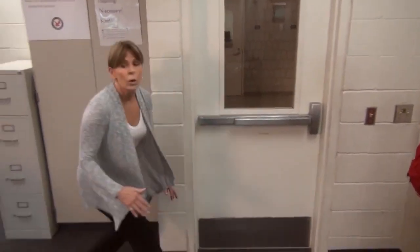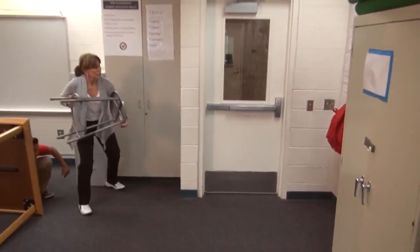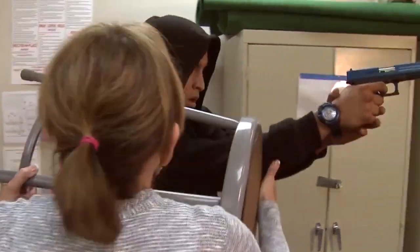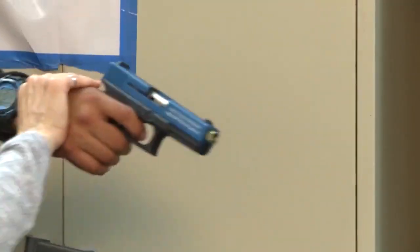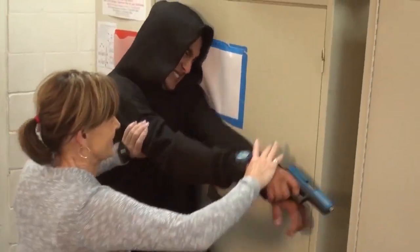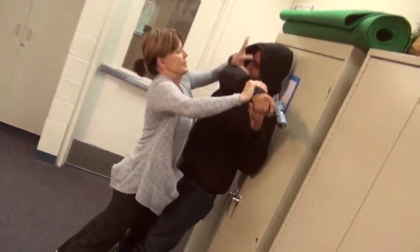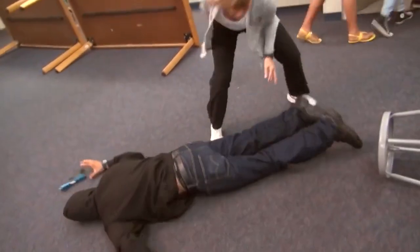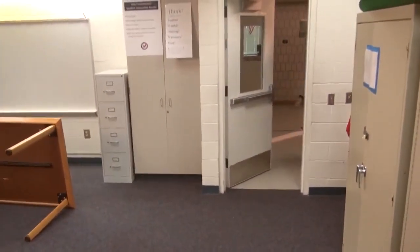Stay out of the line of fire. Use cover and concealment to your advantage whenever possible. Speed is critical — if you can, approach the shooter from his side or from behind. Use your full strength and aggression to deflect the weapon away from you and others. When you strike at the shooter, aim high, targeting his eyes, face, or throat. Use your knees to give a shot to the groin. Instruct your students to run to safety. Your primary goal should be to temporarily disable the shooter in order to make your escape.